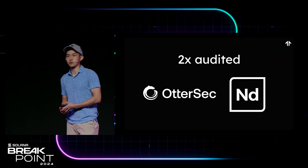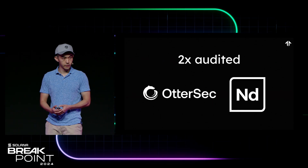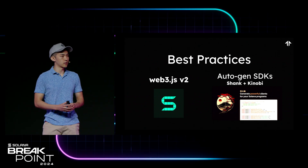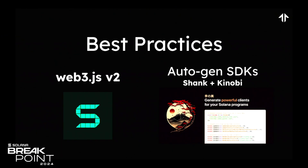These contracts have been two times audited by top security firms, OtterSec and Neodyme. And not only have we spent a lot of time open sourcing these repos, we've actually spent a lot of time making sure that they're great resources for you when it comes to Solana development. We support both V2 Web3.js, as well as auto-generated SDKs using the Shank and Kenobi frameworks.